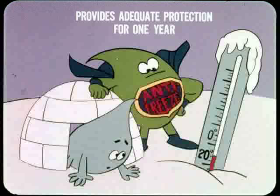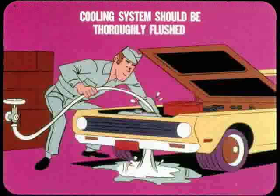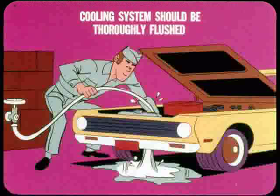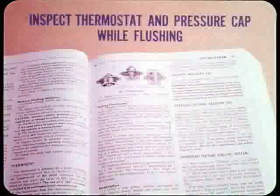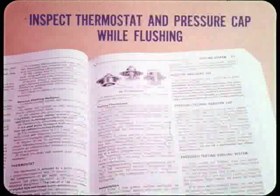An antifreeze solution that's good to 20 below zero provides more than adequate protection against rust and foaming for approximately one year. An annual drain and refill is a pretty cheap way to protect the engine and cooling system from damage. When the antifreeze is drained for changing, the entire cooling system should be thoroughly flushed with clean water to flush all of the old coolant and any contamination from the system before adding new antifreeze. The reference book gives the complete story on the best way to flush the cooling system, and the service manual has additional information on cleaning and flushing. While flushing the cooling system, it's a good time to inspect things like the thermostat, radiator cap, and hose connections.